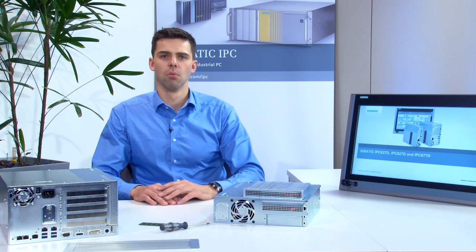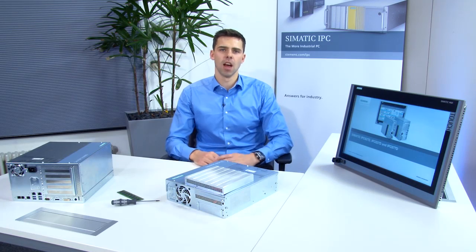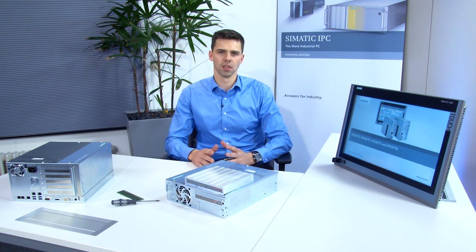A varied selection of hard disk configurations, from SSD to RAID 1, multi-monitoring support and state-of-the-art interfaces round off the sophisticated hardware equipment. The worldwide success of SIMATIC IPCs is based not only on their excellent performance, but also on their robust design and long-term service.